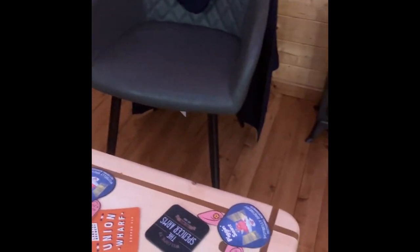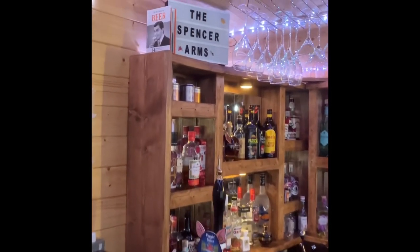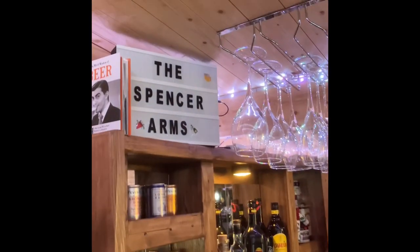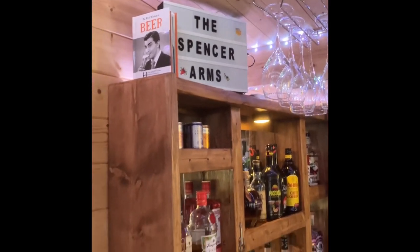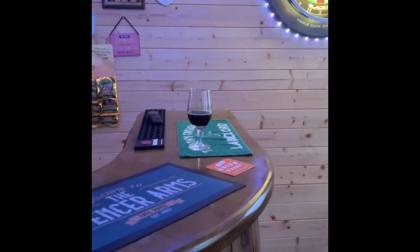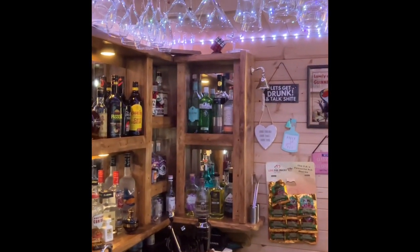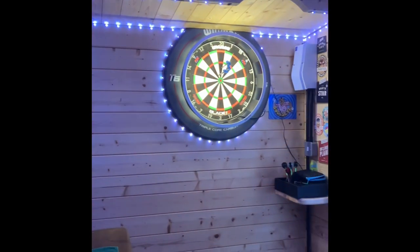So there you go - hope you've enjoyed this video, hope it's not been too long. The Spencer Arms would be lit up normally - very easy to do and everybody can buy these things. I'll put a few photos on of various bits and bobs during the process of the build.